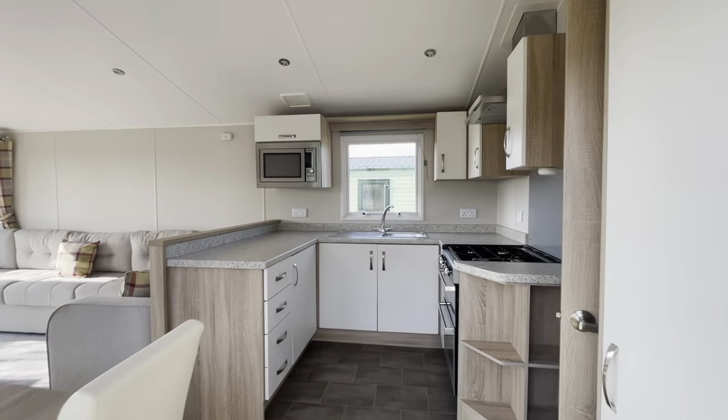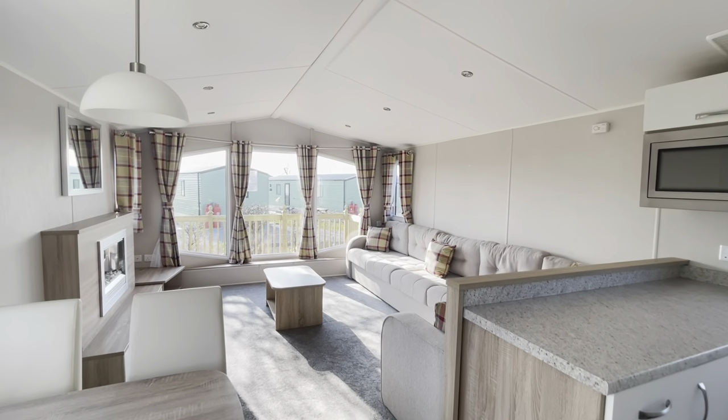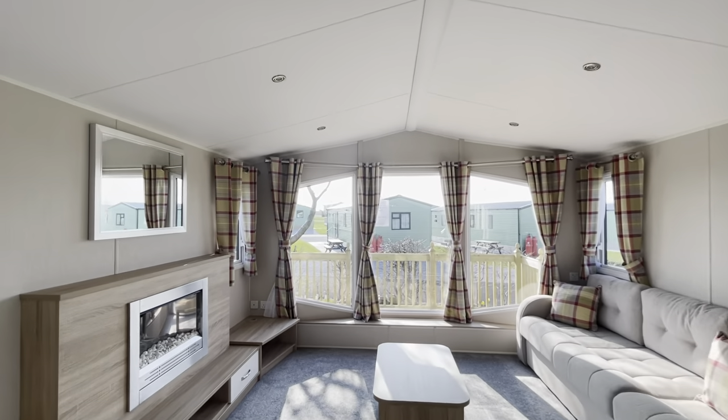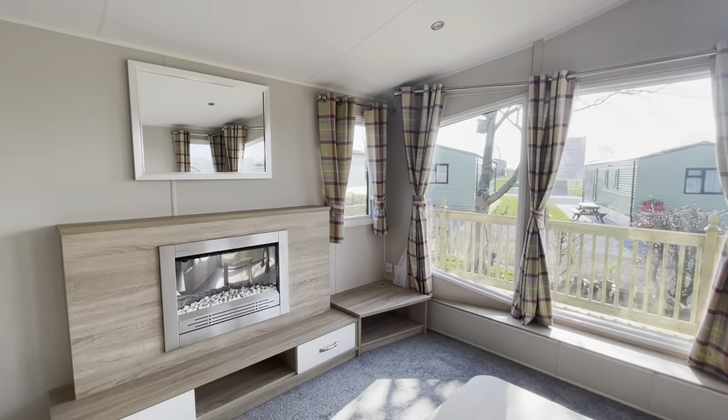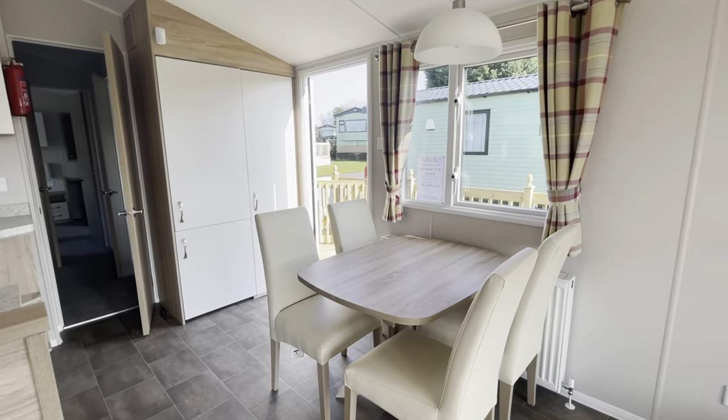Inside you've got a lovely modern interior, nice and light in here with a large picture window to the front of the holiday home. Spacious wraparound sofa with plenty of space for everybody. TV point with media unit and fireplace just there as well. You have a freestanding dining set with four chairs.